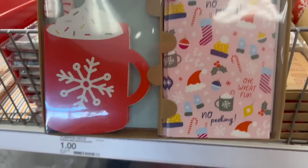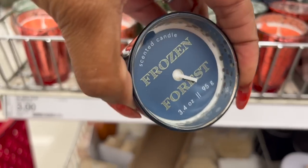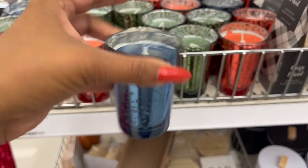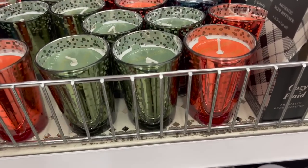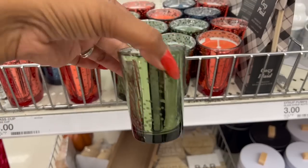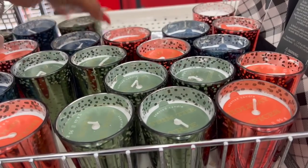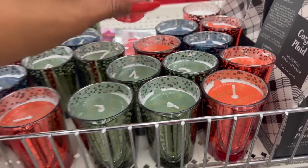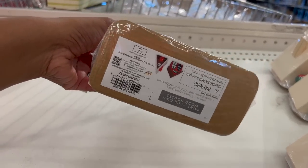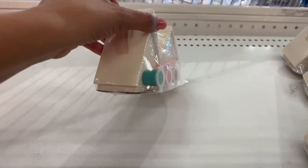They have winter candles: 'Frozen Forest' 3.4 ounces for three dollars in a clear and a green jar, and 'Trim the Tree' and 'Holiday Spices' in red — all single wick and three dollars. They also have a paint-your-own wood house in Christmas colors for three dollars.